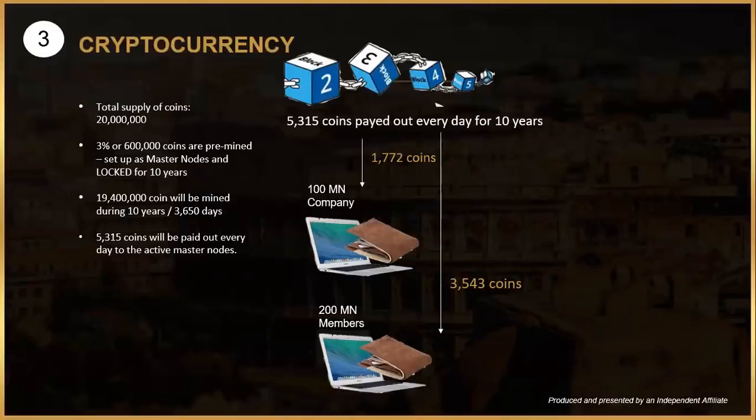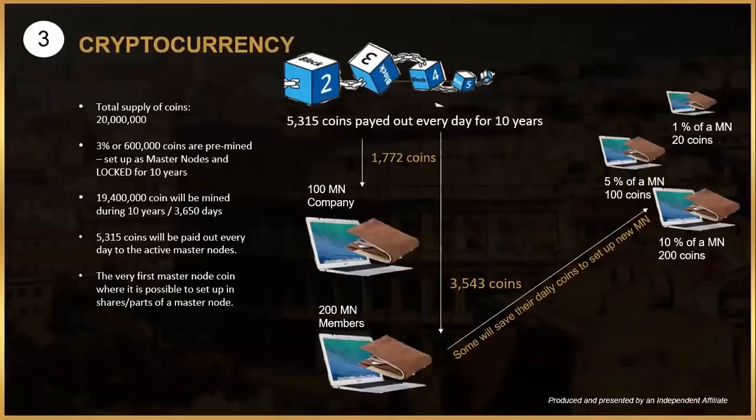About 1,700 coins go to the 100 master nodes owned by the company, and the rest — around 3,500 coins — are paid out to the 200 master nodes owned by members, for a total of 300 master nodes at the start. This is the world's first master node coin where it is possible to set up shares of a master node. You can set up one percent of a master node with 20 coins, two percent with 40 coins, and so on.